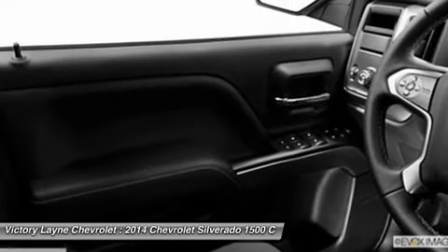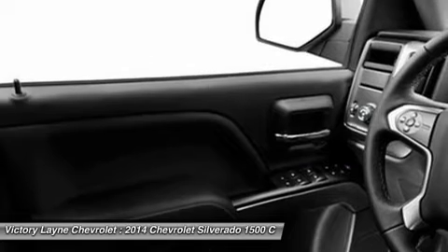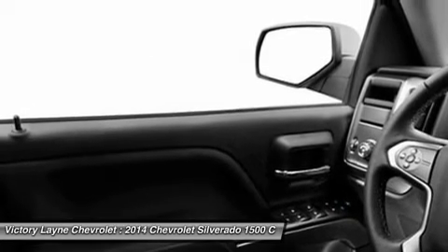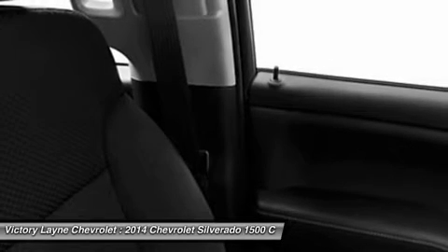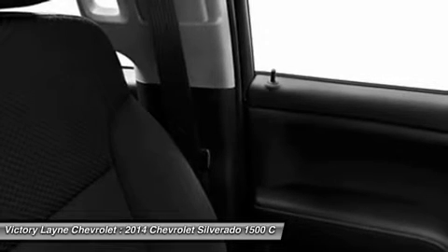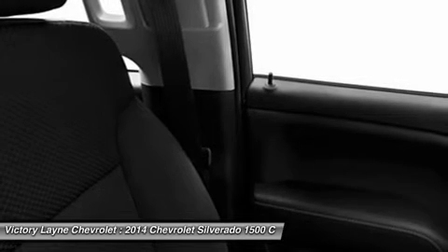Knowing that it's what's under the hood that counts, the Silverado has new impressive engines for 2014. The 1WT, 2WT, LT, and LT Z71 come standard with the 4.3L EcoTec3 V6, with six-speed automatic transmission. The LTZ and LTZ Z71 come standard with the 5.3L EcoTec3 V8, which is also an option for the other trims.